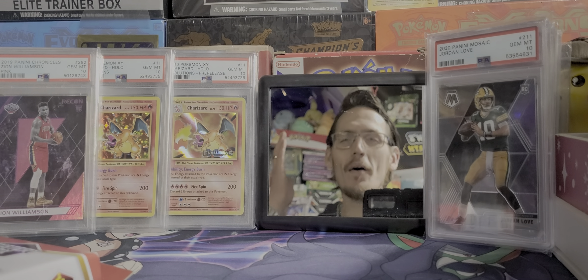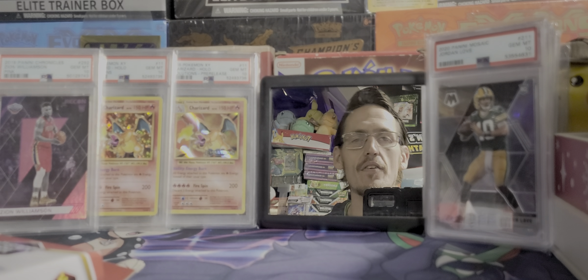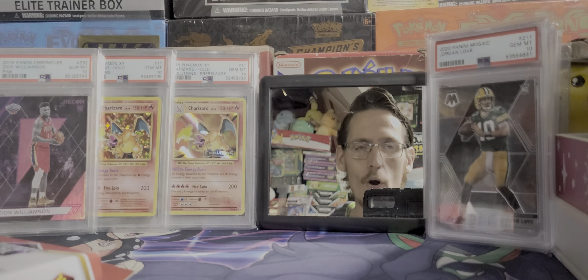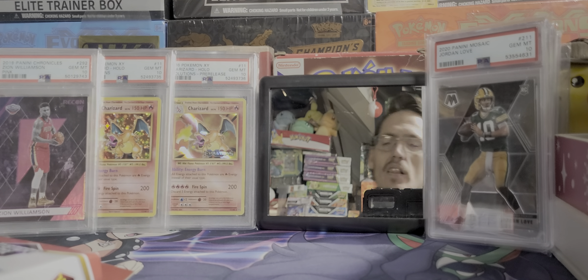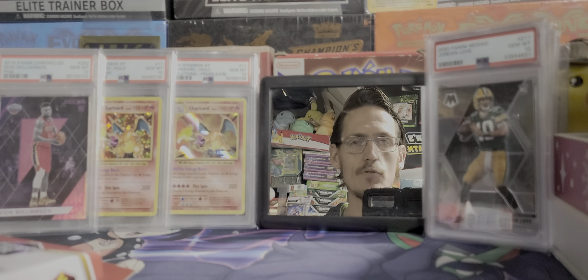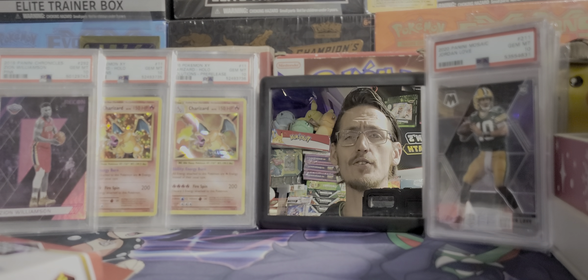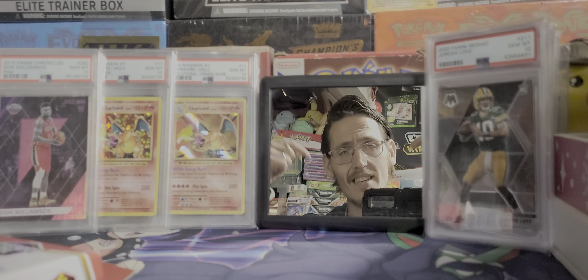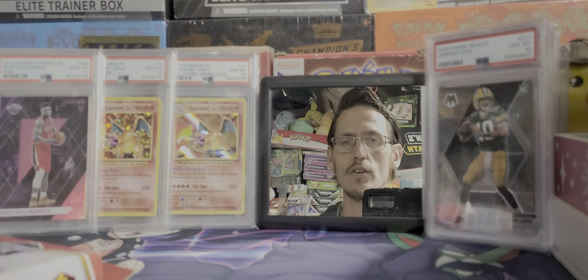What is up guys, welcome to the lab! Thank you so much for stopping by. My name is Nick — I open Pokemon cards, sports cards, anything cool and collectible. I collect everything collectible; I love all things pop culture and anything that has a cool community around it where people can bond together and have a good time. If you are new here, consider hitting that subscribe button down below.